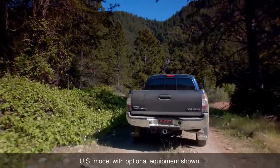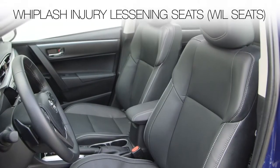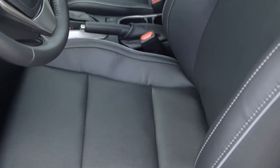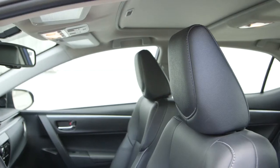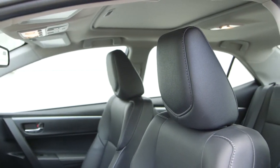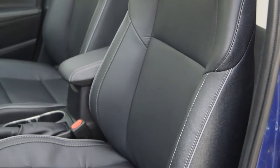Two separate Toyota technologies are employed to help reduce the likelihood of whiplash during certain low-speed rear-end collisions: either whiplash injury lessening seats, known as WIL seats, or active headrests. While both have similar functional goals, they do so in different ways. Some Toyota seats are designed to support the head and body so they move together simultaneously if the vehicle is hit from behind. These are called WIL seats.